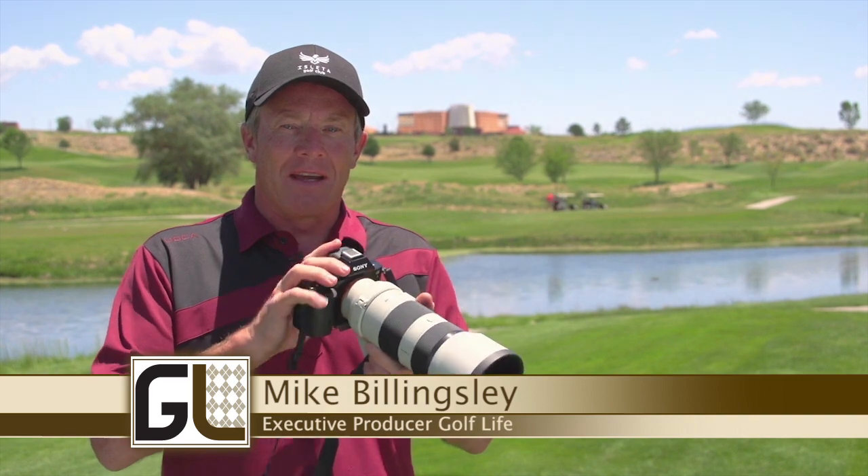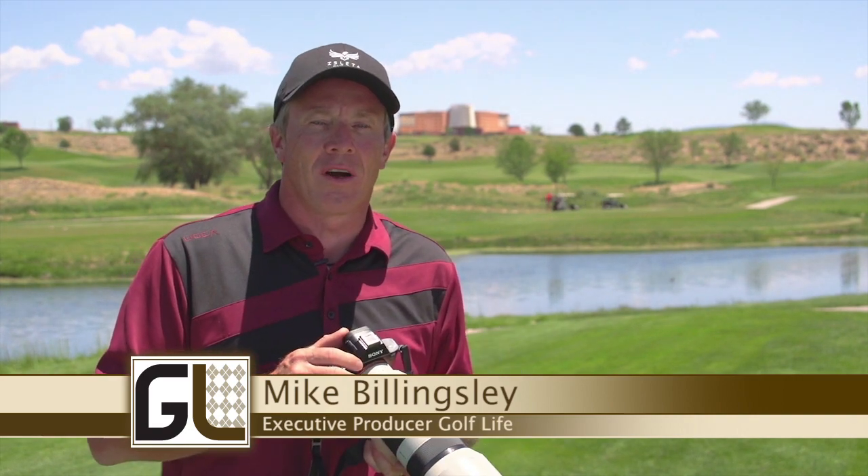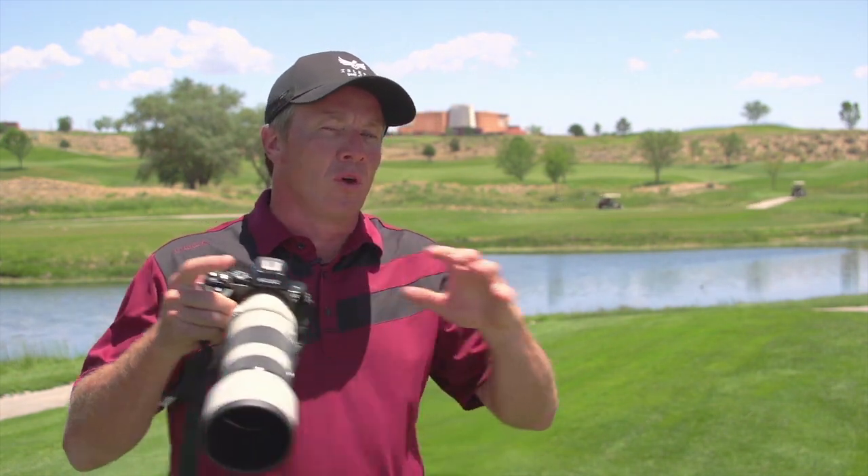Folks, I get to use these wonderful Sony cameras to bring you beautiful footage here on Golf Life, and today I'm going to take you inside Isleta Golf Club here in Albuquerque, New Mexico. The Land of Enchantment has a beautiful river that runs through it called the Rio Grande, and Isleta sits in the bosque of the Rio Grande. This is a beautiful golf course and we're going to take a look at it.